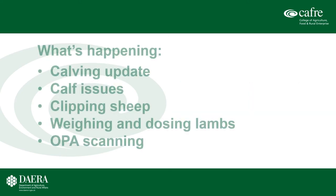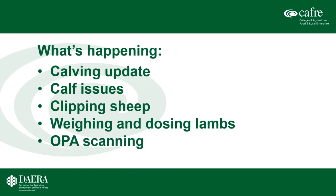Hello and welcome to the latest in our series of farm video diaries. My name's Robert Hull and in this particular video we're going to look at the Hill Farm Centre and what's been happening there. We'll take a look at how calvings went this season to date, issues we've had with the calves, an update on lambing, and what we've been doing in terms of clipping sheep, weighing and dosing lambs, and a bit of OPA scanning too.